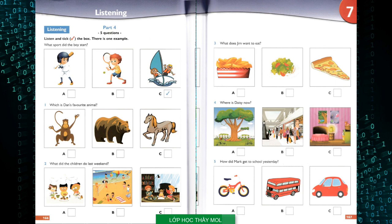One. Which is Dan's favourite animal? I saw a great film last night, Mary. What was it about, Dan? It was about a family of bears. Oh, bears and monkeys are my favourite animals. I like horses most, because I like horse riding. Two. What did the children do last weekend? Did you and your sister go to the beach at the weekend? We wanted to, but it rained. Oh. So what did you do? We stayed at home and read books. It was great.